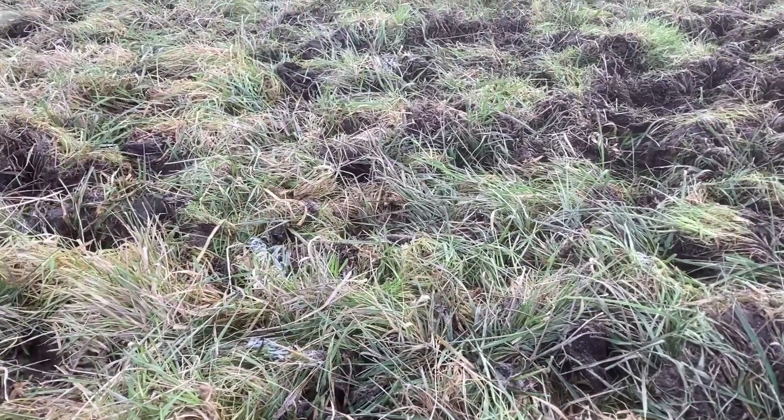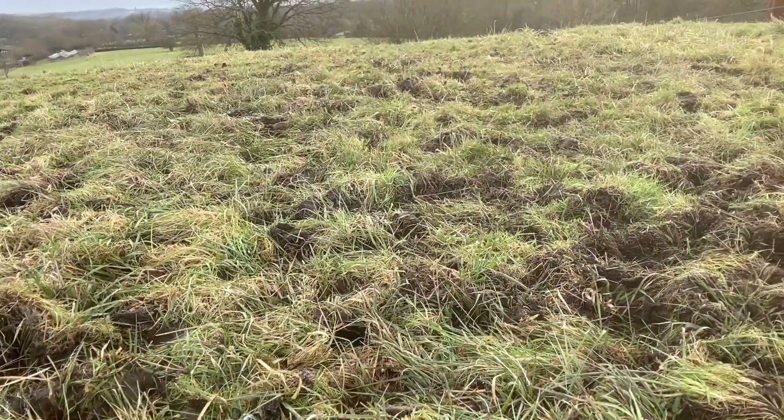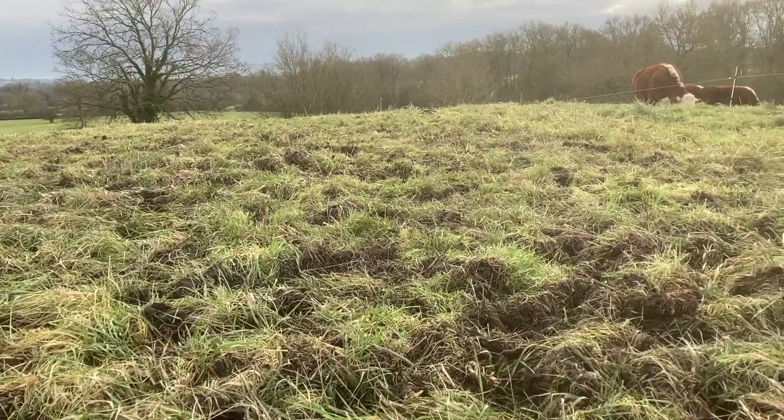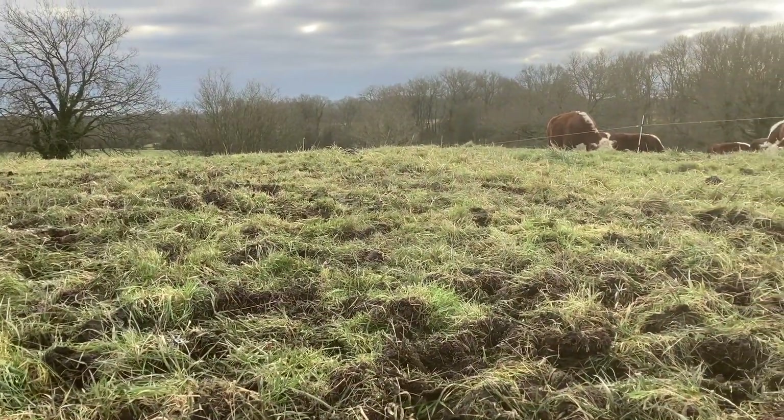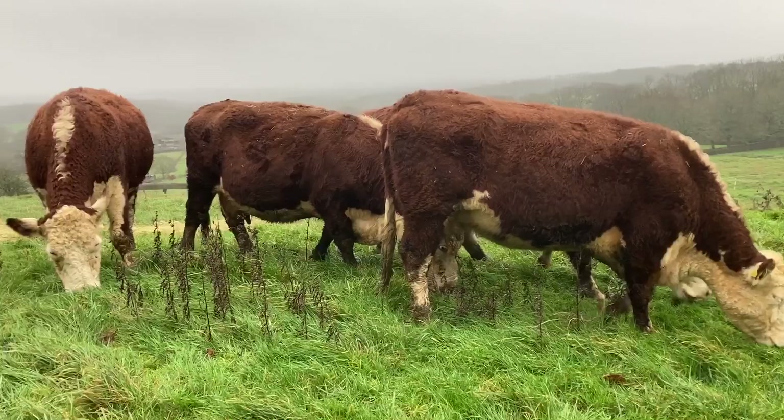I always worry about thistle dominating when I see divots like this, but we will see what happens. We've combined feeding hay and grazing with our eye on leaving the sward as low as possible and not being damaged, and the cows staying in good condition.